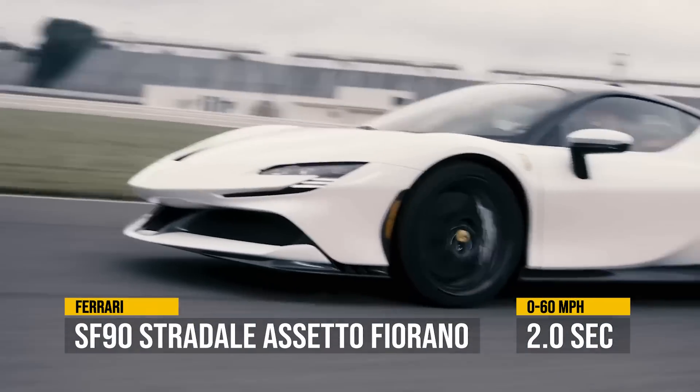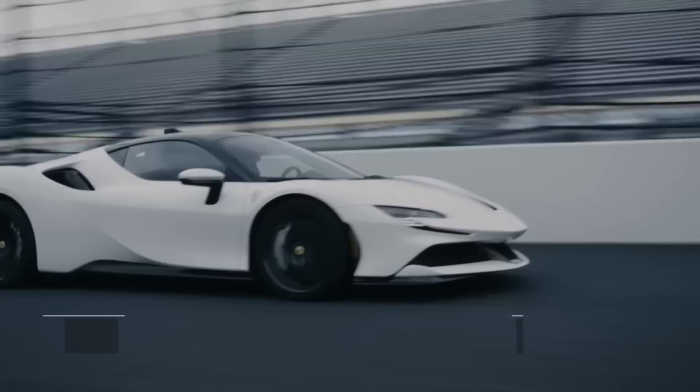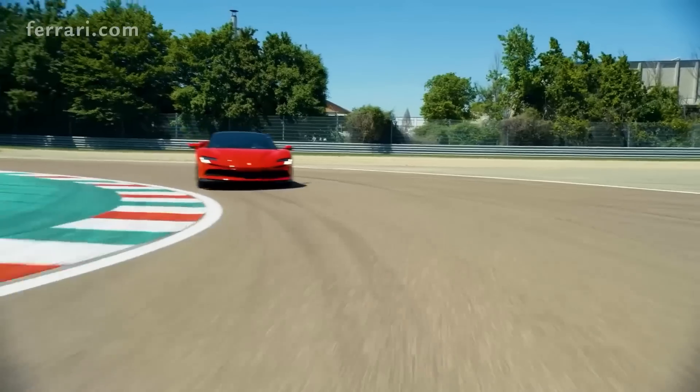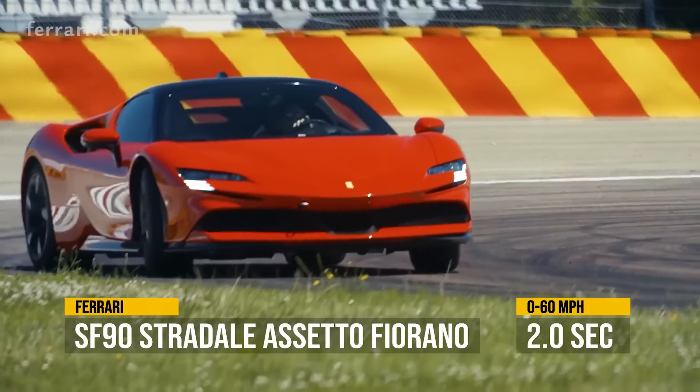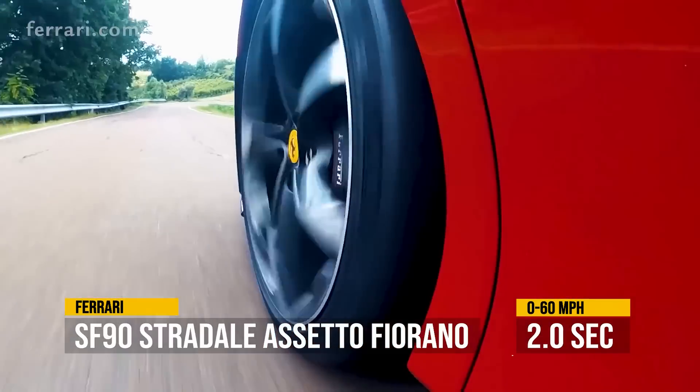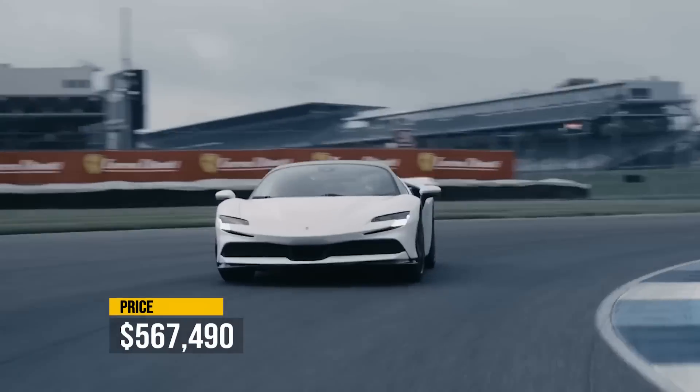I do have to put my own asterisk here, because this one is not really a gas car, but not really a fully electric one either. This is the Ferrari SF90 Stradale Assetto Fiorano, which I can only assume means the car with too many names in Italian. It is a plug-in hybrid, and it already beats the previous bunch, launching 0-60 in just around 2 seconds at just a little over half a million.